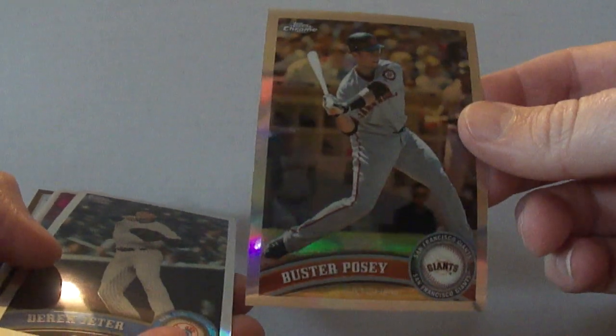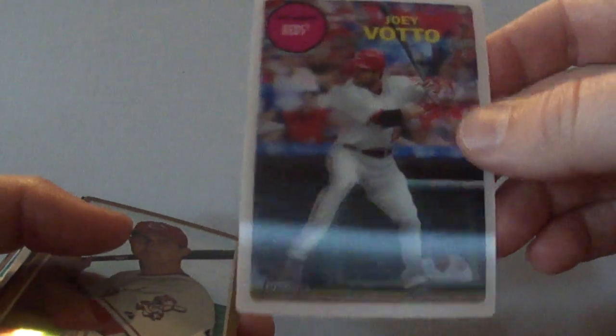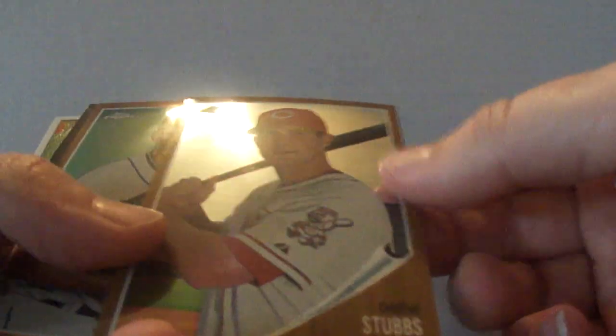And another Topps Chrome Refractor — this is a Buster Posey. Another Refractor from Derek Jeter. This is a pretty cool card here — it's one of those 3D cards from 2011 Topps Lineage, kind of old school. And I got a Drew Stubbs Topps Chrome.